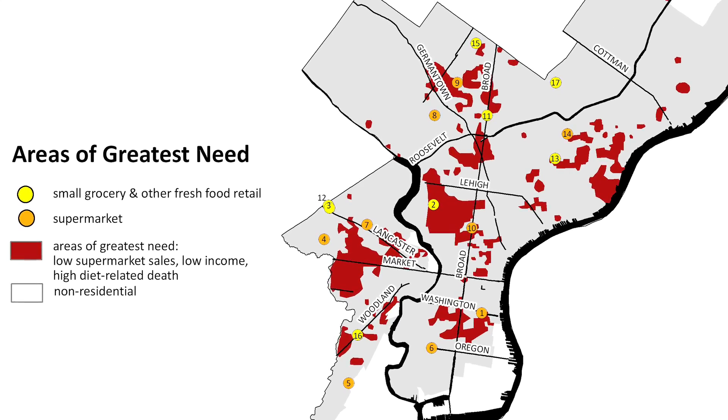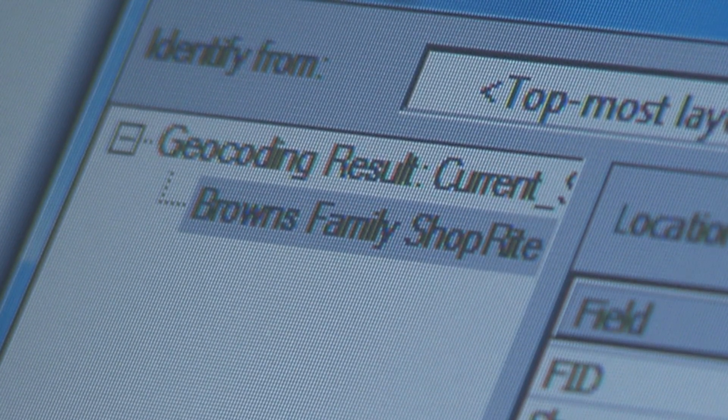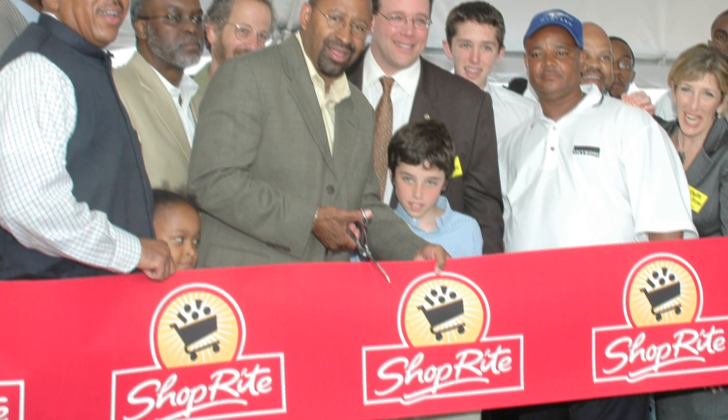Policymakers and community members could really get a look at where we should focus our effort. Having a very clear, graphical presentation really helps you get these projects done. The Food Trust said there's a legitimate need here, and as soon as possible, we opened the first store.